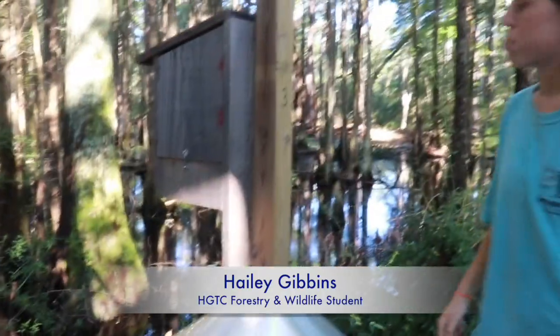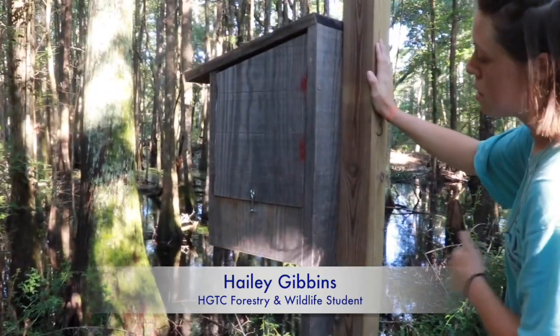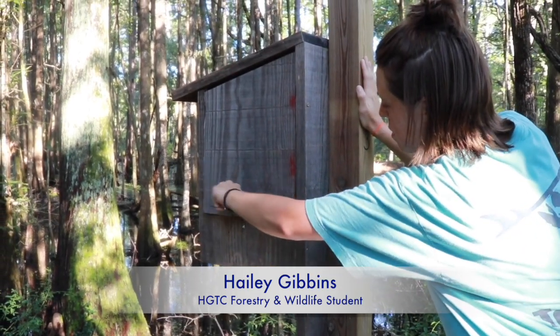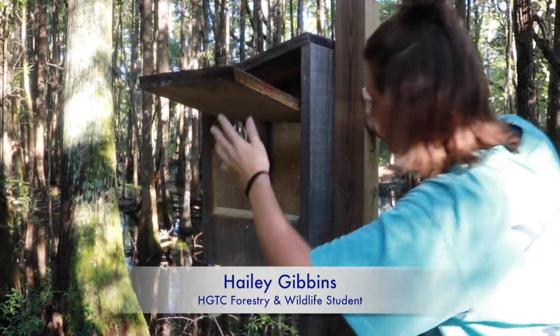This is duck box number three. You're going to knock on it to alert anything that's in there. Usually they fly out by now, so there's probably nothing. Take a look. Looks like this one hasn't been used in a while.